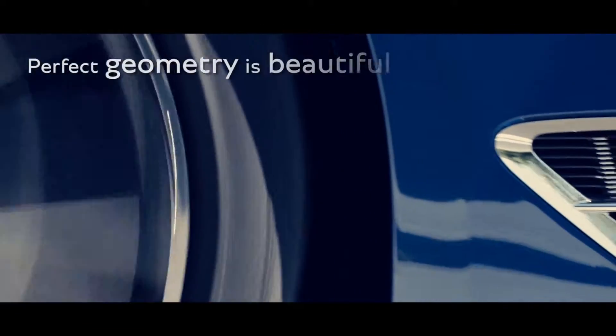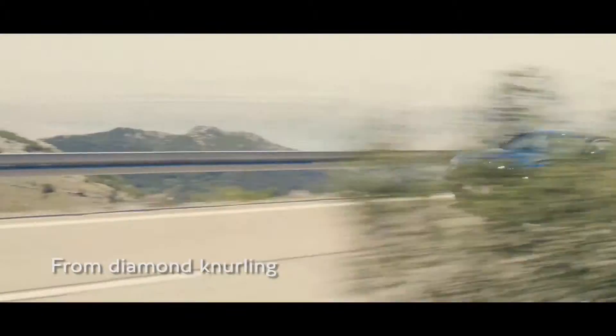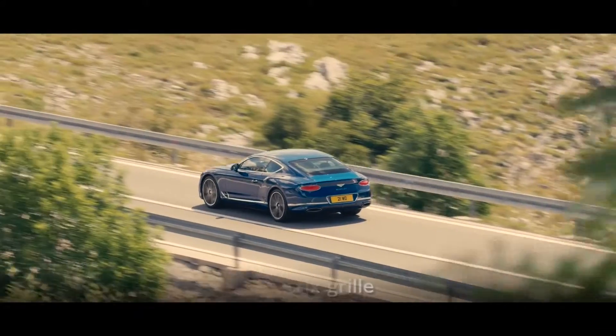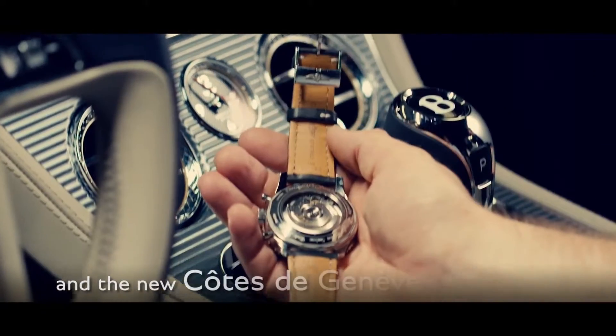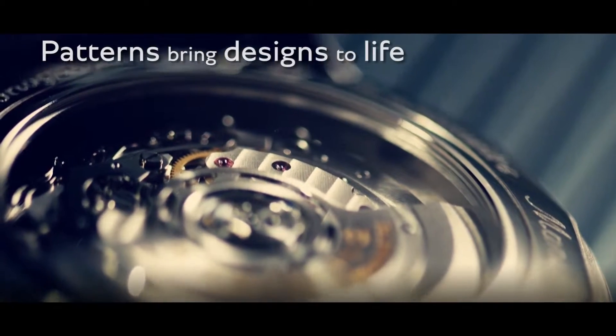Perfect geometry is inherently beautiful. From the new diamond knurling design, to the matrix grille, and the new Cote de Genève texture inspired by mechanical timepieces, we use patterns to bring our design to life.